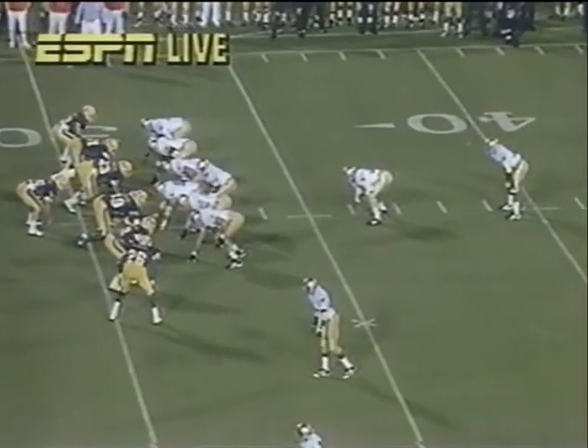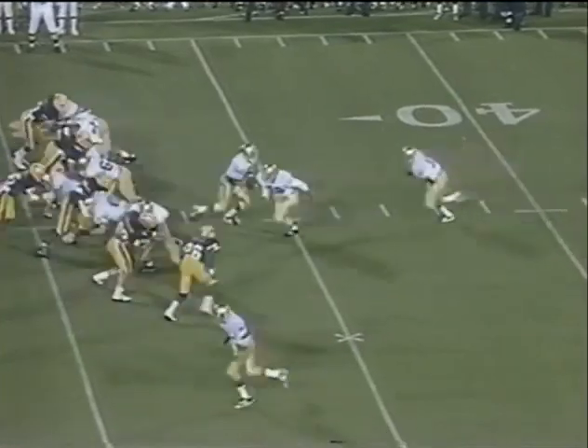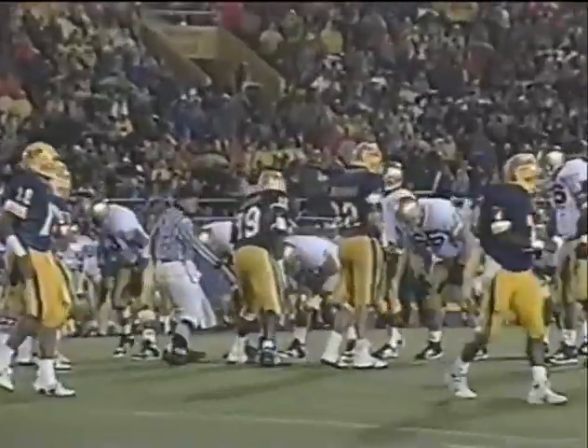Terrell finds the 31-yard line. Gary Richard and Quentin Jones. Terrell was a quarterback at Lakewood High School in St. Pete, converted to a wide receiver. First and 10 from the 31. On the dive — Ricky Waters, the freshman out of Harrisburg, PA.